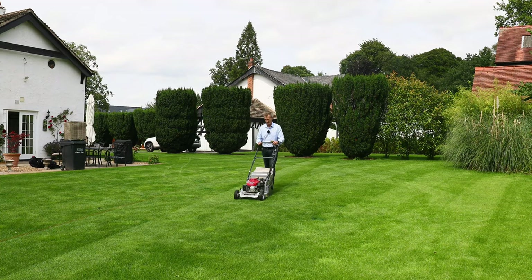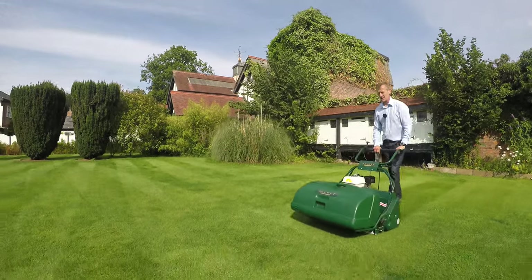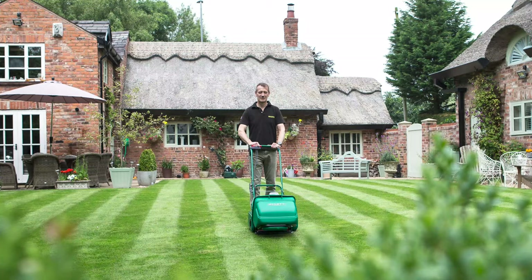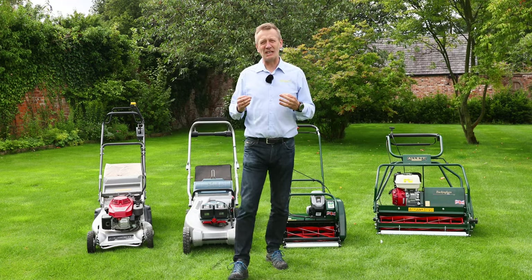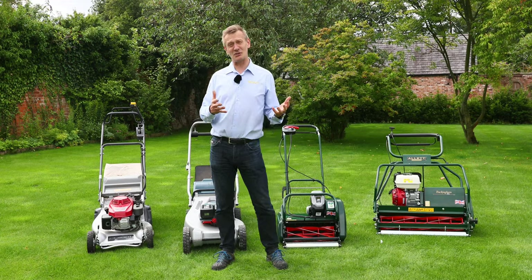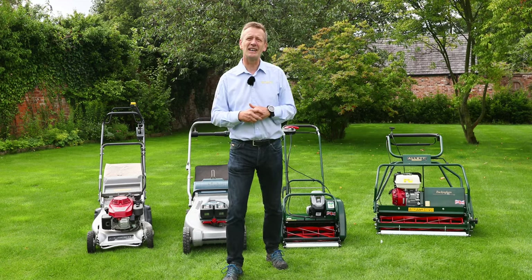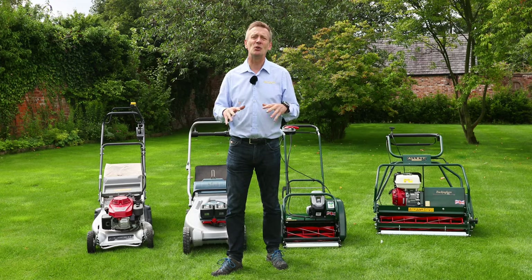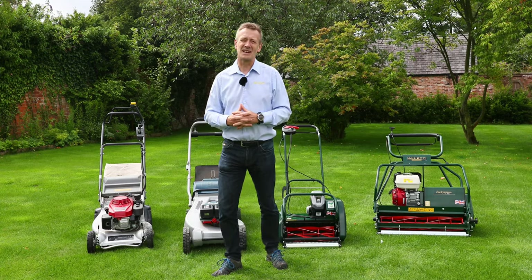The rotary mower really does just cut the grass — and I'm not being judgmental, it does that really well. Cylinder mowers are about creating wonderful lawns like those you see on our Facebook page. But we need to look at what you want to achieve: the amount of time you have available, your grass types — if you grow tall fescues that need mowing at four inches high, a rotary is definitely right for you — and the terrain and how bumpy your ground is.